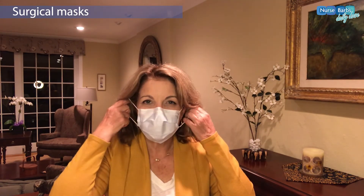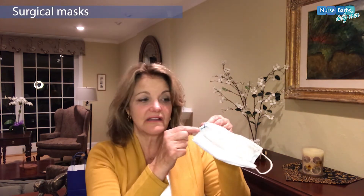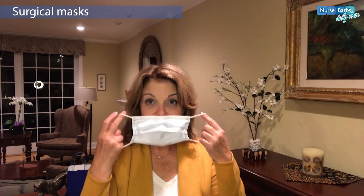You're probably going to end up using masks like this over and over again. What I do is I put a little mark on the inside so I know which side always faces my mouth — it doesn't do you much good if the outside is against your face. When you take it off, be sure not to touch your eyes, nose, face, or mouth. You can put it down in the same area and then try to pick it up in the same way.